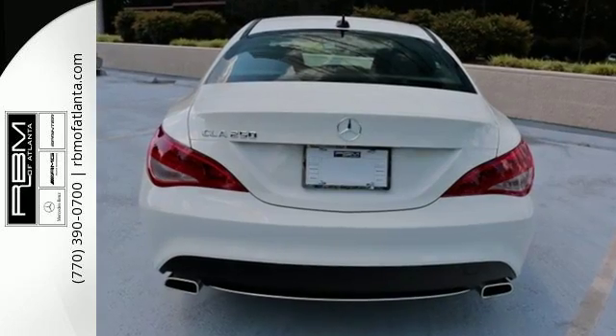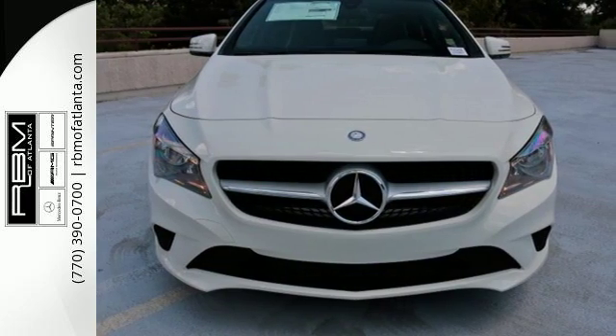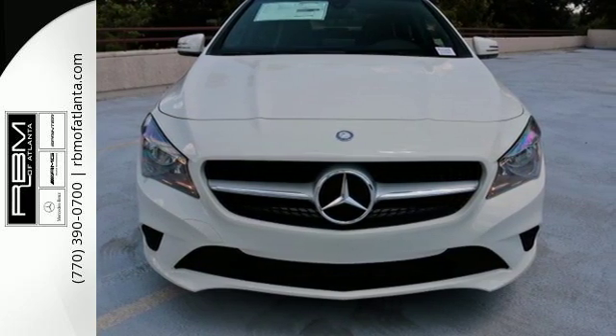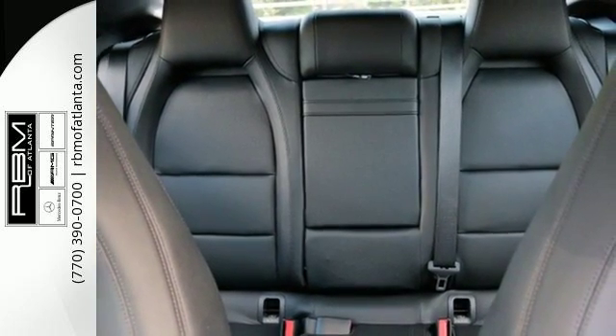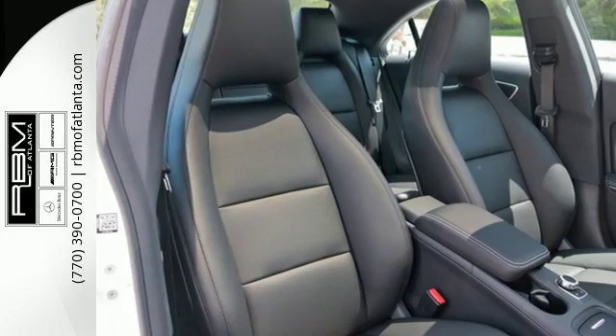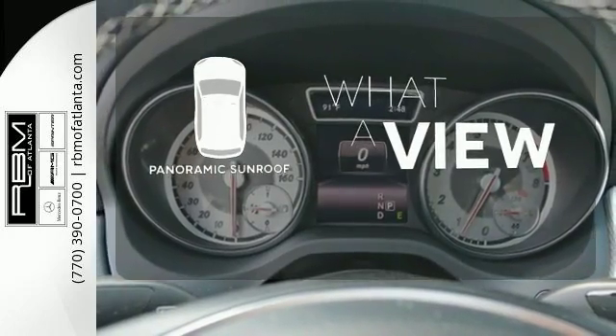The four-door coupe design helps you cut through the wind while still leaving room for five people. You and your passengers will be taken by how perfectly placed the 7-inch color display and central controller are, how the cabin is so pleasing to the eye it invites touch, and how much fun it is to drive. The panoramic sunroof gives you even more fresh air for your drive.